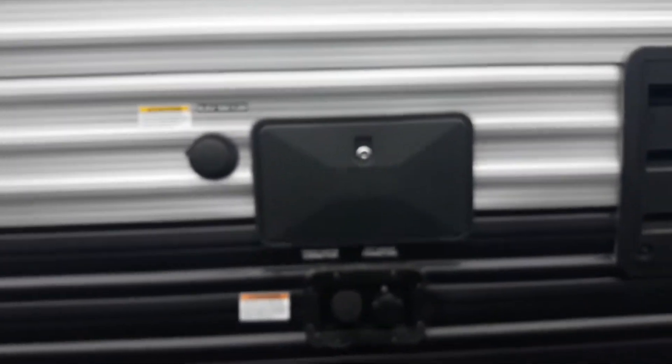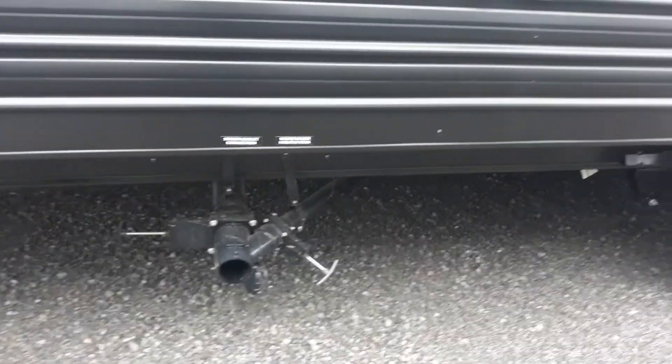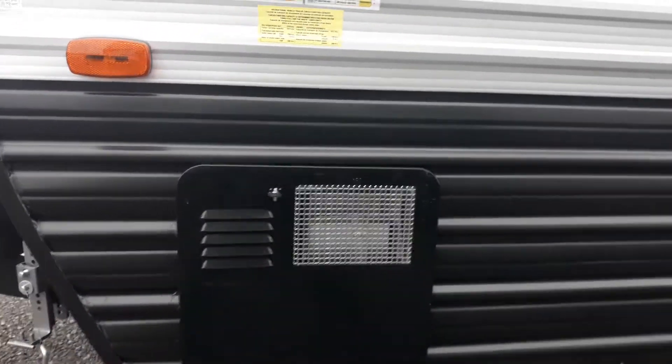On this side here we've got the vent out for your refrigerator and condensation drip line. 30 amp service, hook up for your fresh water and your fill tank, sewage flush and your hot and cold shower. Dump valves for your sewage as well as your gray tank. Hook up for cable out here and then your water heater is up front.